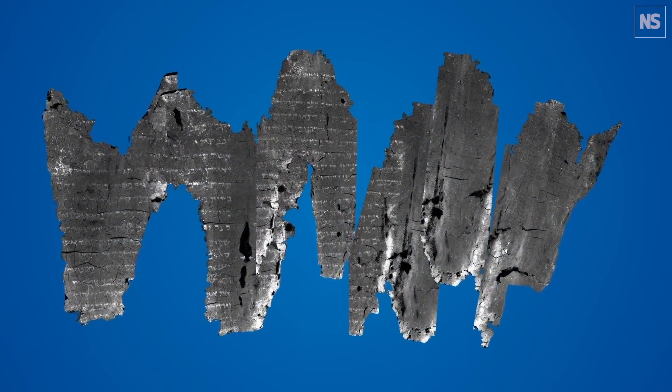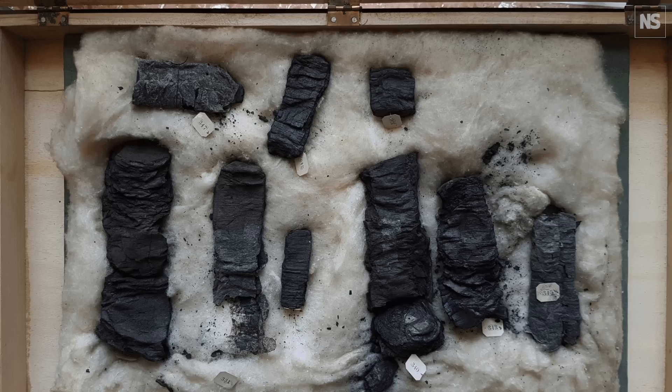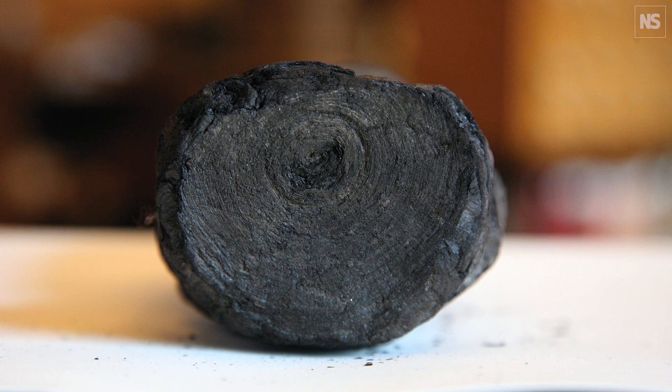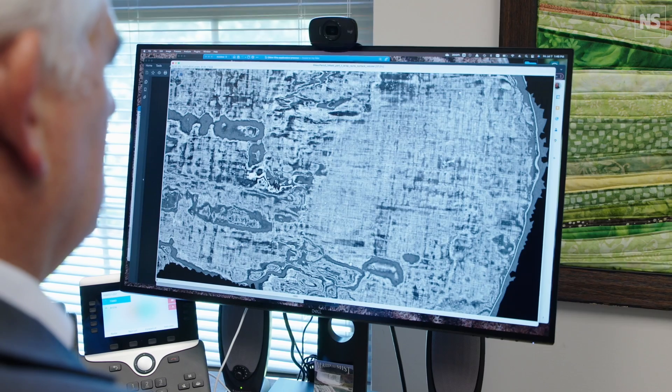The scrolls from Herculaneum were not excavated in a way where they were pristine. I wish that were true, but in fact, had they been perfectly preserved, they might not have survived. The irony there is that the volcanic eruption that carbonized them — which is to say made them like charcoal — probably also saved them. It's an extremely difficult technical challenge to then figure out how to actually read them.